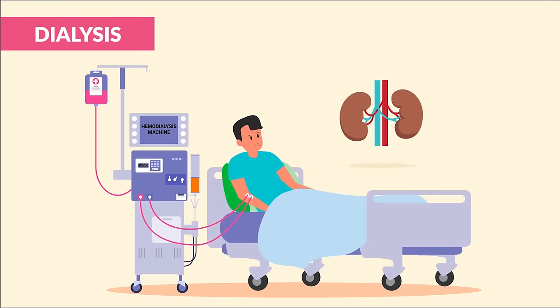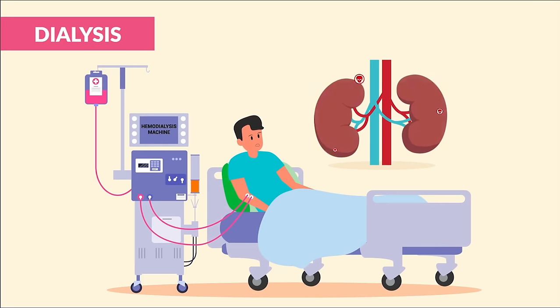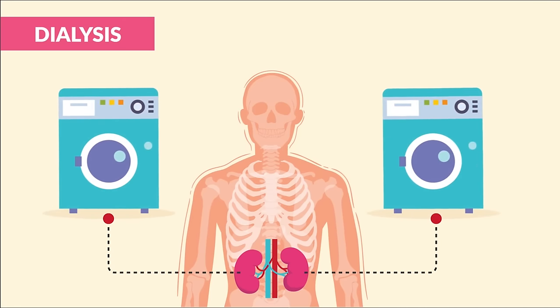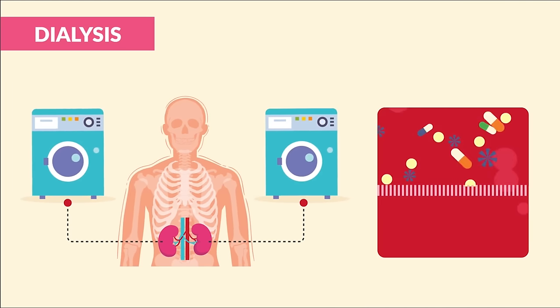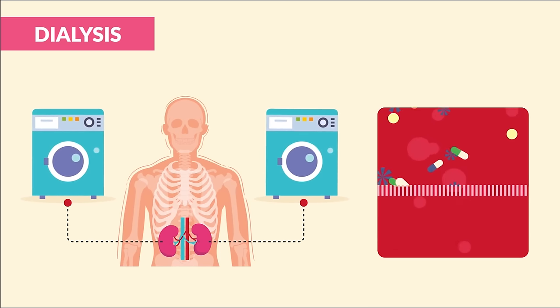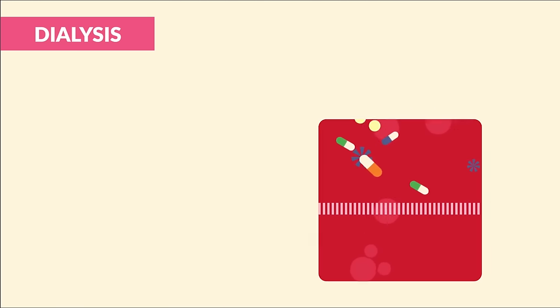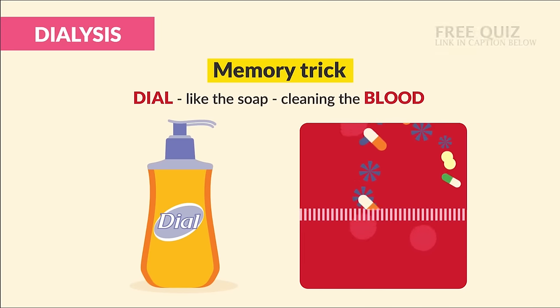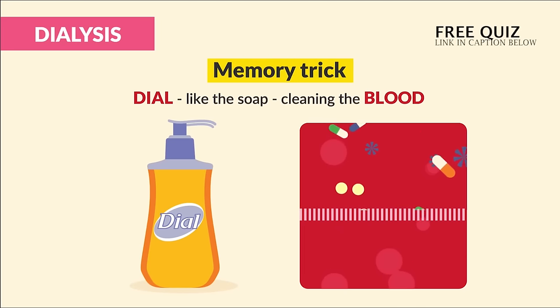Dialysis is the machine version of the kidney, used for clients in renal failure. Just like the kidney, dialysis helps to clean the blood — like a washing machine — by filtering out waste and flushing out excess fluid and electrolytes. The memory trick: anytime you see the word 'dial' for dialysis, think dial soap, because it helps to clean the blood.